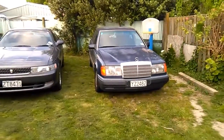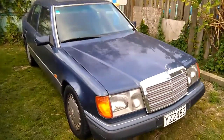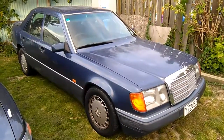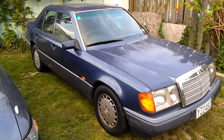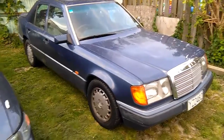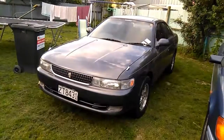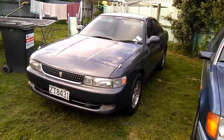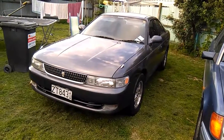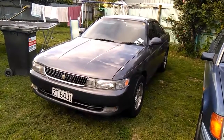I might turn the Mercedes into a bit of a project — fix the bonnet with paint, fix the reverse, fix the sunroof, and keep it for an old-school cruiser. But the Chaser is my little workhorse, back and forth to work, 60 bucks for six weeks running — even a little laser can't sort that out. All right boys, I'm out.